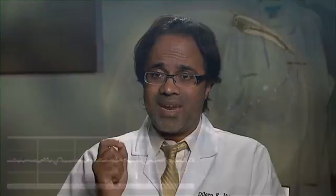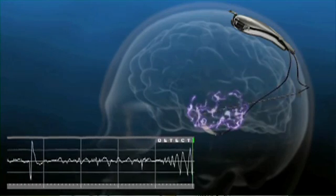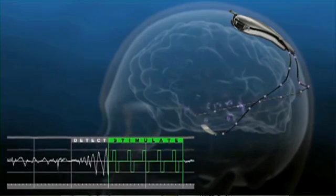This device is smart in the sense that it not only records the activity, but it can be programmed to detect when a seizure occurs. It not only detects a seizure — it can then deliver electrical current to those same contacts that are in the area where the seizures are beginning.